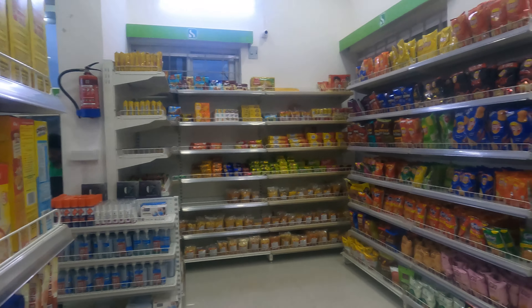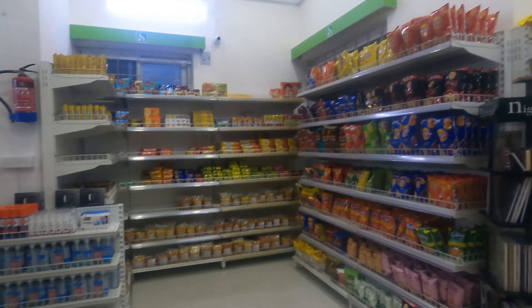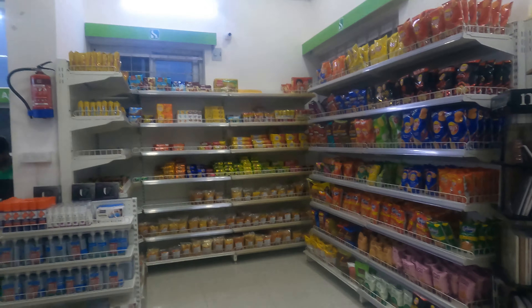There are namkeen biscuits and snacks — Lays and wafers — these things are available here. We even have sanitizers and masks.